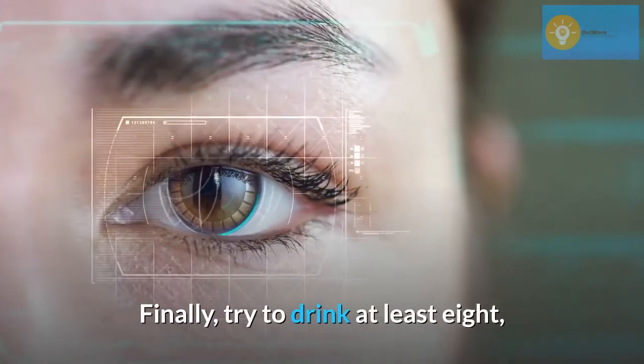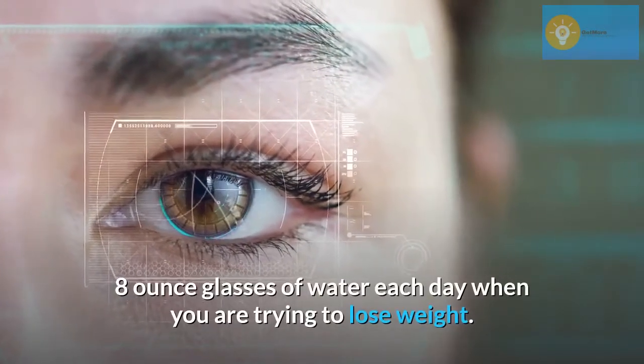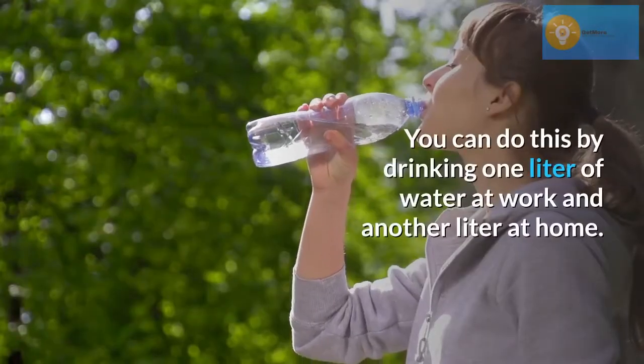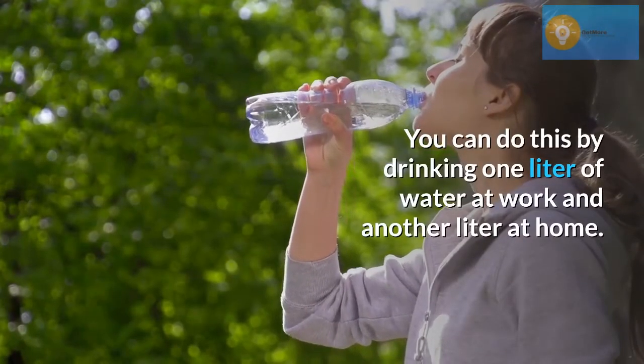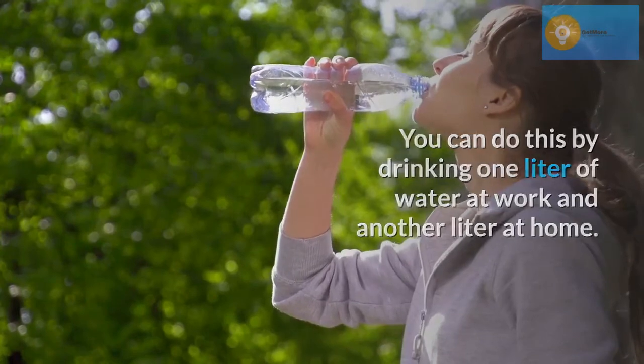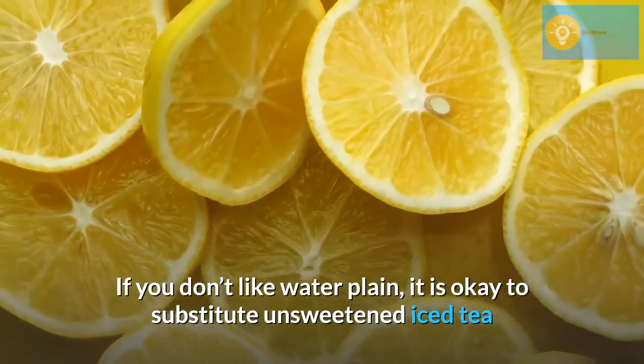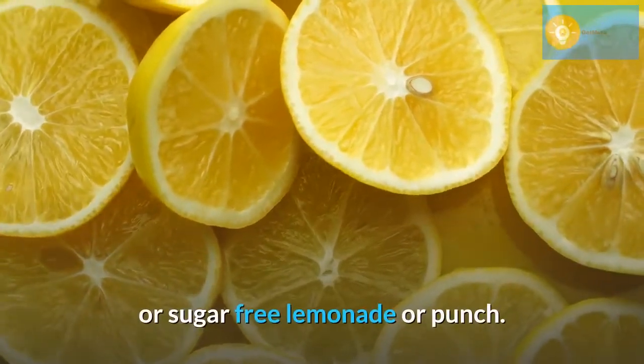Finally, try to drink at least eight 8-ounce glasses of water each day when you are trying to lose weight. You can do this by drinking one liter of water at work and another liter at home. If you don't like water plain, it is okay to substitute unsweetened iced tea or sugar-free lemonade or punch.